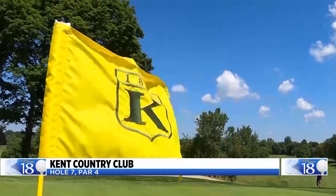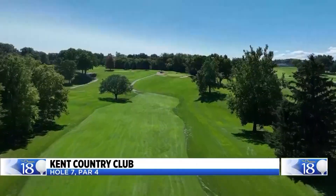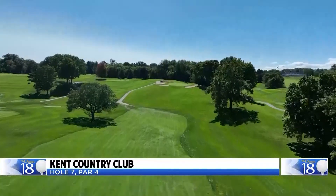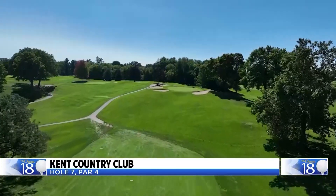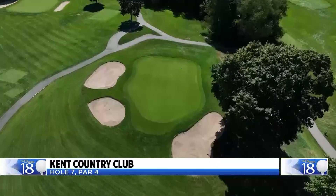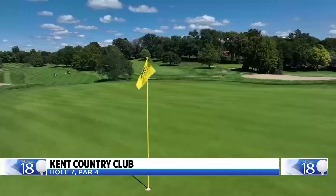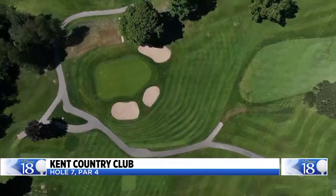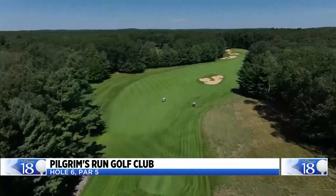Kent Country Club, playing the oldest private course in Michigan. Seventh hole, par-4. The tee boxes range from 250 yards from the forward tee to 391 from the back. You're hitting into a big two-tiered green with two traps on the left and one on the right. Big trouble if you go long — but that's not the biggest challenge. The elevation of the green is what makes it so demanding.